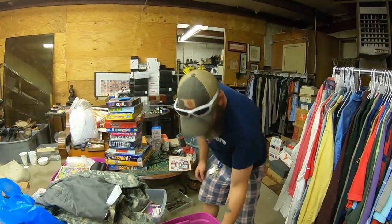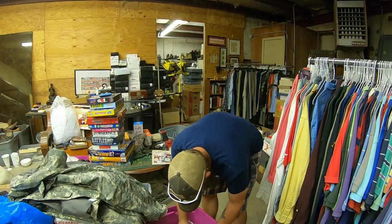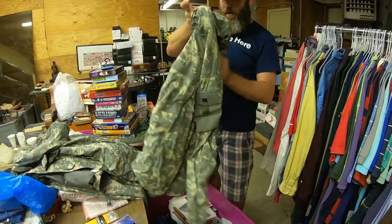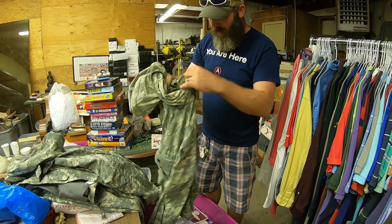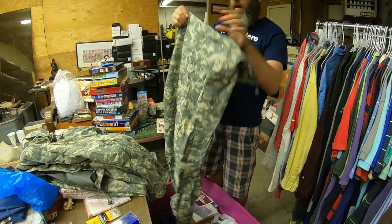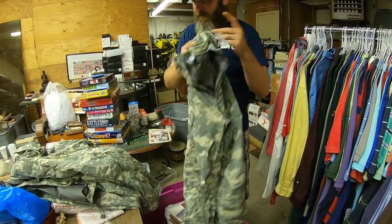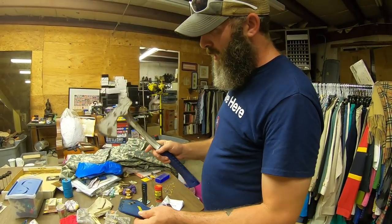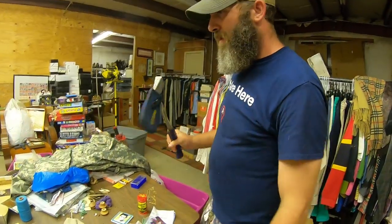Here's another BDU piece — same deal, soft shell cold weather jacket. And here's another piece — those are the Gore-Tex pants. We're also going to go ahead and list this S-Wing hatchet. S-Wing is a good brand; not entirely sure what it'll go for, so we'll get it listed tonight.